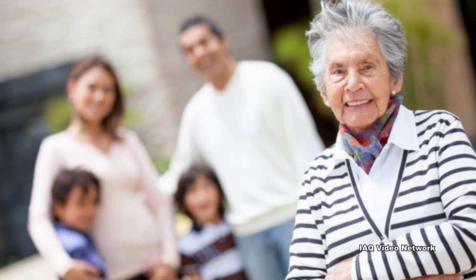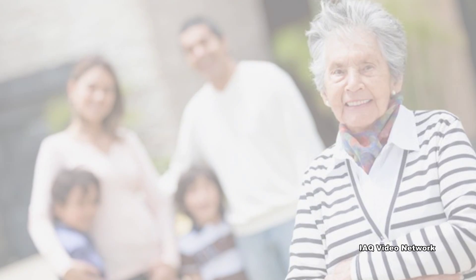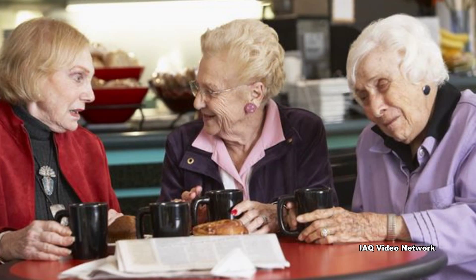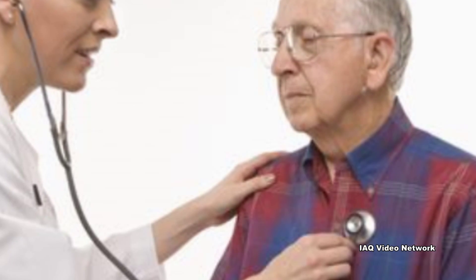Nursing homes are entrusted with the health and well-being of countless residents who depend on their services. Most nursing home residents are elderly, and many have existing medical conditions that make the indoor environmental quality of their nursing home a critical component of their health.